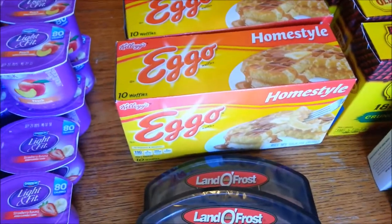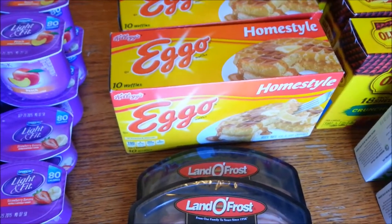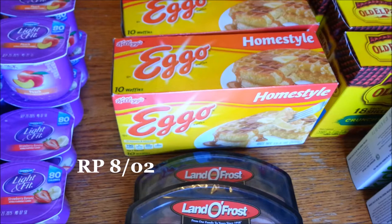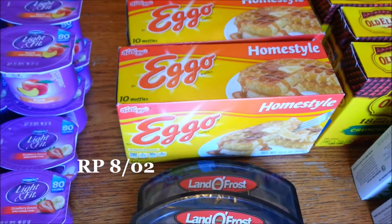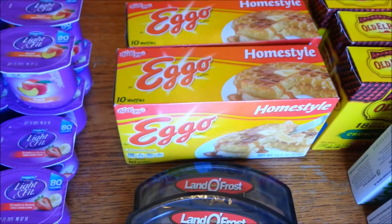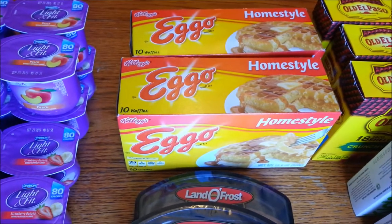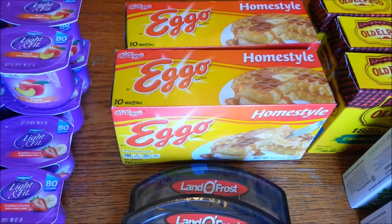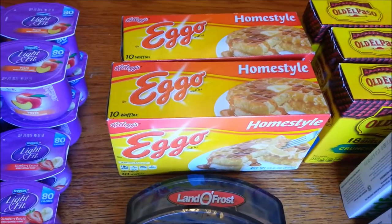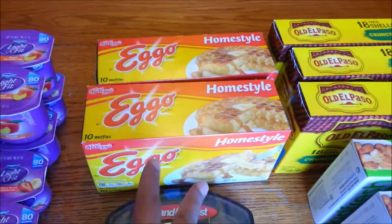The Kellogg's Eggo waffles are on sale for $2 each. There are two ways to do this: there is a dollar off two coupon from a newspaper insert — I'll put it on screen — which will double making these a dollar a box. Or, if you go to Kellogg's Family Rewards and have points, you can redeem them for a dollar off one Kellogg's Eggo product, which would make these free. I used the one from the newspaper, making these a dollar a box.